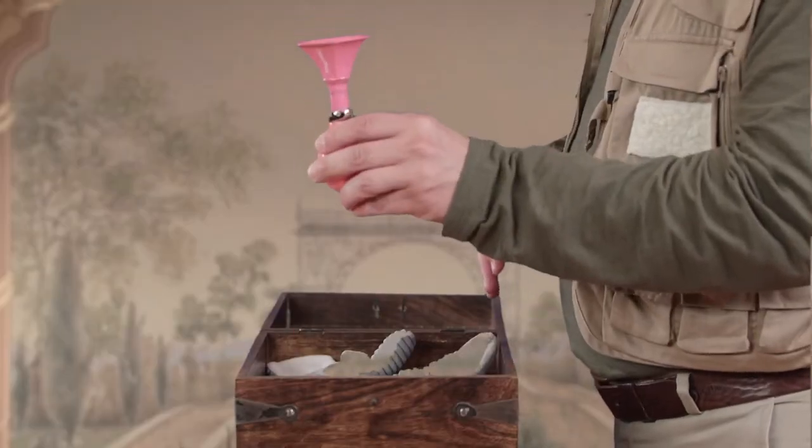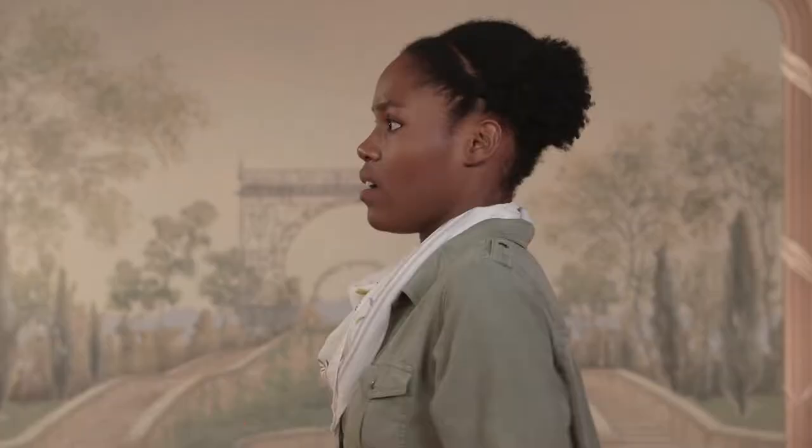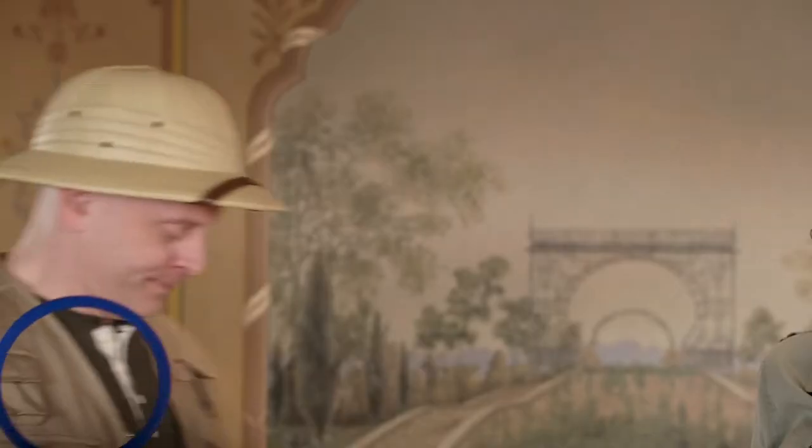Let's look at our toolbox to find the right tool to help us discover more about the tuba. I know I have it in here somewhere — the comparometer. Our comparometer will help us determine if something is smaller or larger than something else.